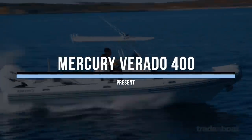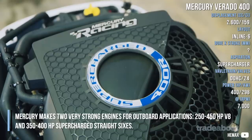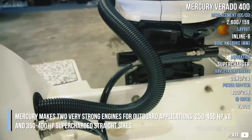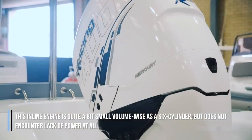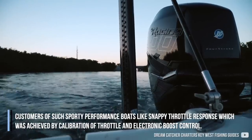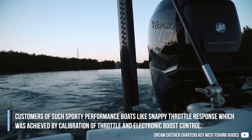Mercury Verado 400. Mercury makes two very strong engines for outboard applications: 250 to 450hp V8s and 350 to 400hp supercharged straight sixes. This inline engine is quite a bit smaller volume-wise as a six-cylinder, but does not encounter any lack of power. Customers of such sporty performance boats like snappy throttle response, which was achieved by calibration of throttle and electronic boost control.